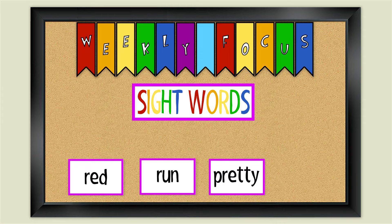Our last sight word is ran. How do you spell the word ran? R-A-N. Ran. That's how you spell the word ran.